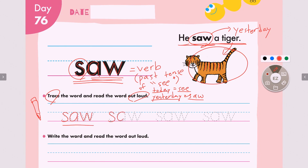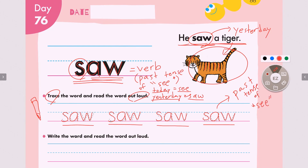S, aw. Together, saw. S, aw. Together, saw. Last one — S, aw. Saw. What is saw? Past tense of — see. Great job everyone.